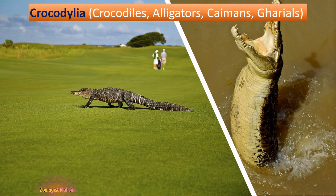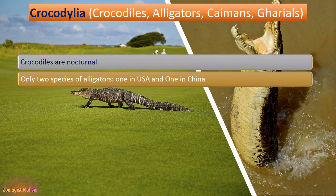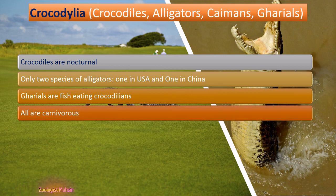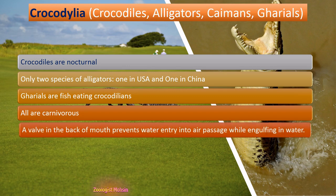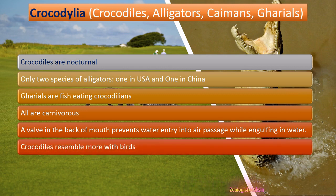The order Crocodilia includes crocodiles, alligators, caimans, and gharials. Crocodiles are nocturnal — they do their predation and movement at night, not in daylight. There are only two species of alligators: one in the USA and one in China. Gharials are fish-eating crocodilians. All members of Crocodilia are carnivores. A valve at the back of the mouth prevents water entry into the air passage while engulfing prey underwater. Crocodiles resemble birds more closely than other reptiles.